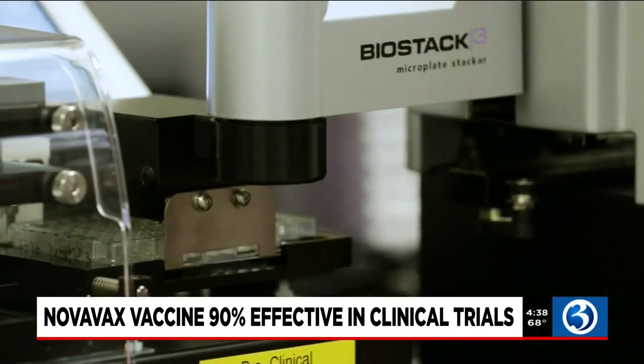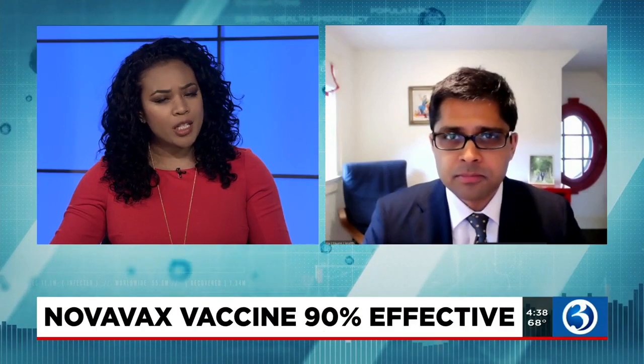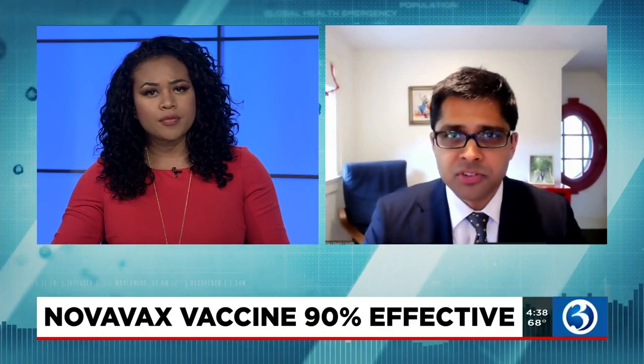Dr. Deshpande, thank you so much for your time and your insight this afternoon. We really appreciate it. Take care. Thanks so much for having me. Take care.